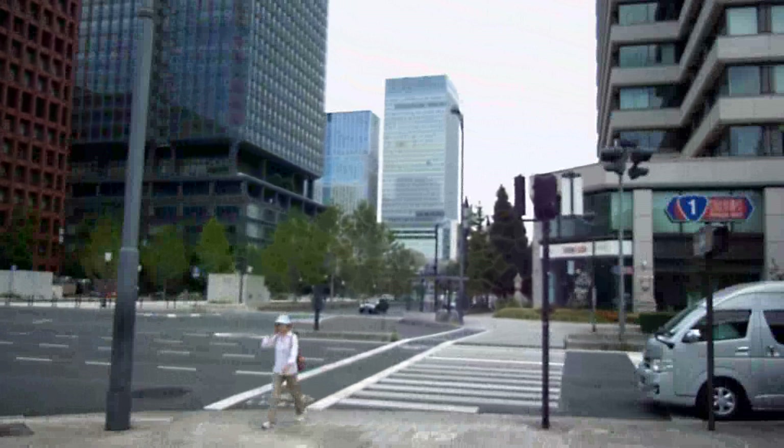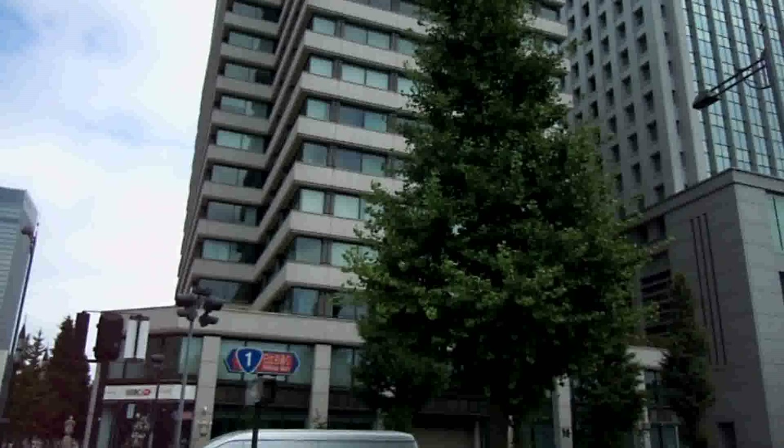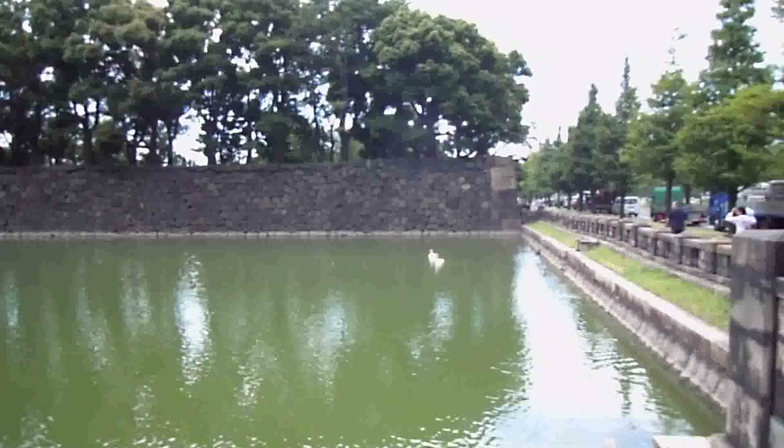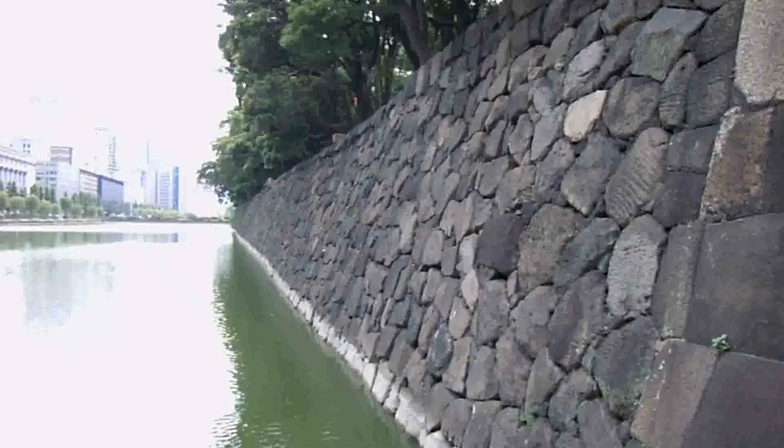Here we are in Tokyo — back there you can sort of see Tokyo train station, which is being renovated at the moment. Over here is what is now known as the Imperial Palace, but if you'd come here 140 years ago they would have still been calling this the shogun's castle. Before Meiji, before 1868, this place was a very serious castle with a shogun living in it.